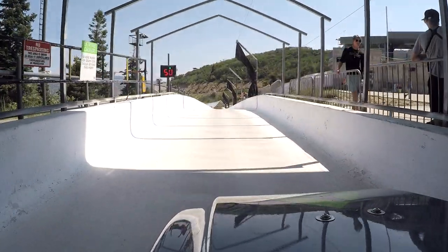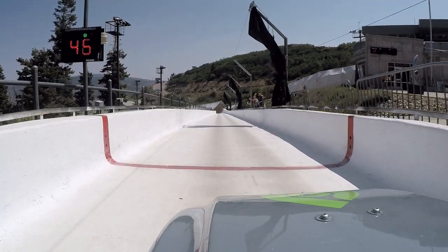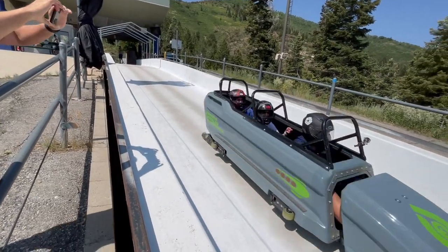And with a slight push, you're off to the races. Enjoy Olympic Park and a once-in-a-lifetime bobsled run.